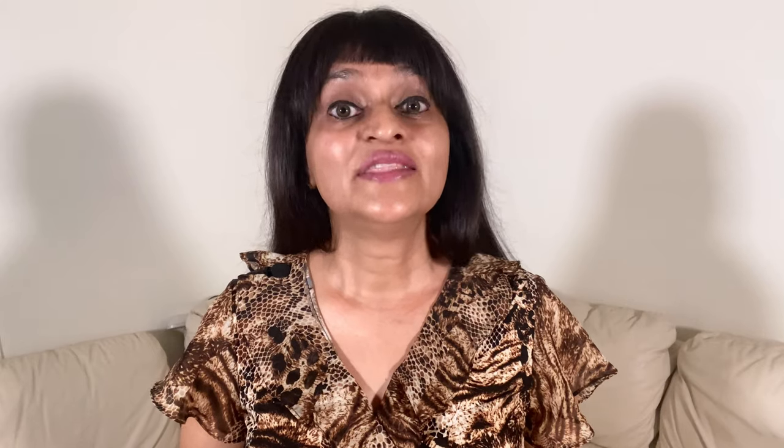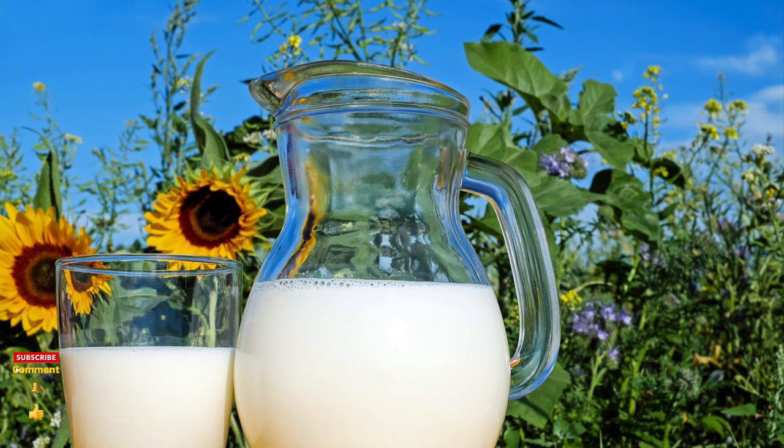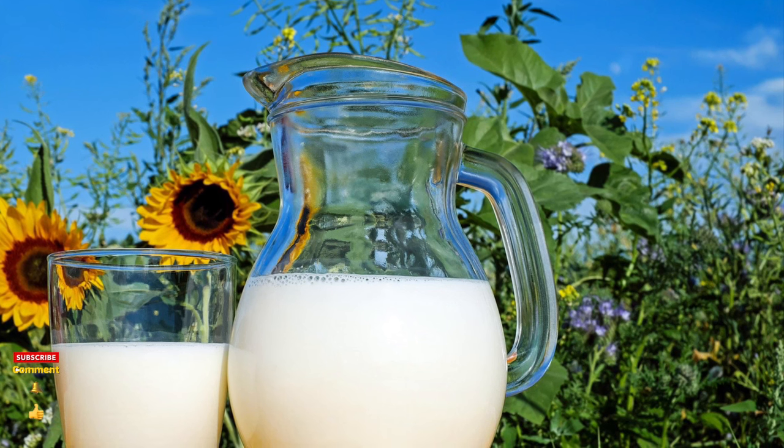In the avoid list of dairy and eggs — those that decrease microbial diversity and encourage microbial imbalance, which don't do any good to your gut health — you need to be avoiding: American cheese, gorgonzola cheese, Camembert cheese, and string cheese.